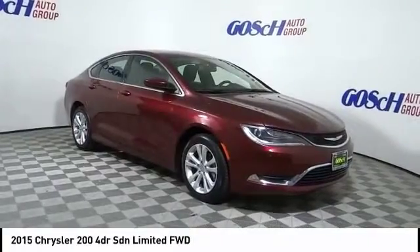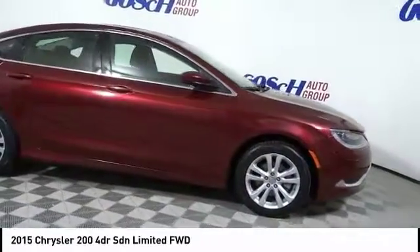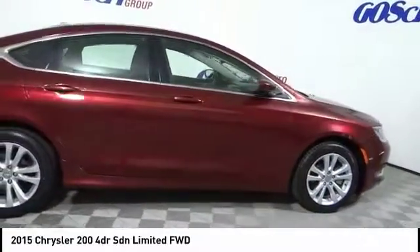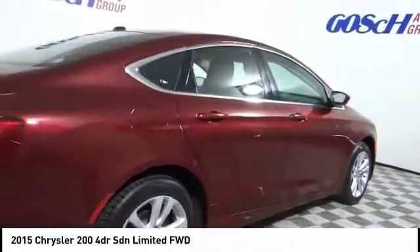You are going to love the 2015 Chrysler 200. This mid-sized sedan is loaded with modern comforts. Thicker seats, LED lighting, and noise dampeners are just a few.